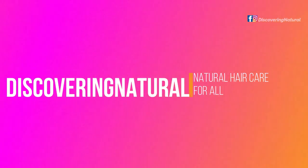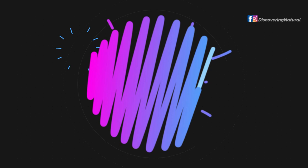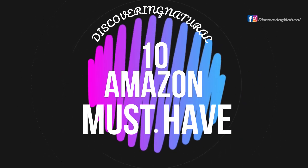Hi everyone, welcome to Discovery Natural Channel! I don't do long intros, so let's get started. Today I'm gonna tell you 10 Amazon must-have products for your natural hair.